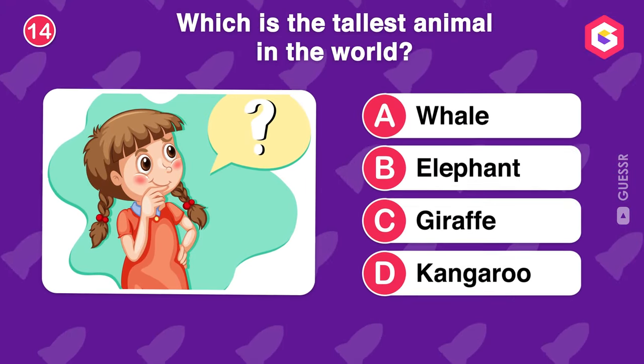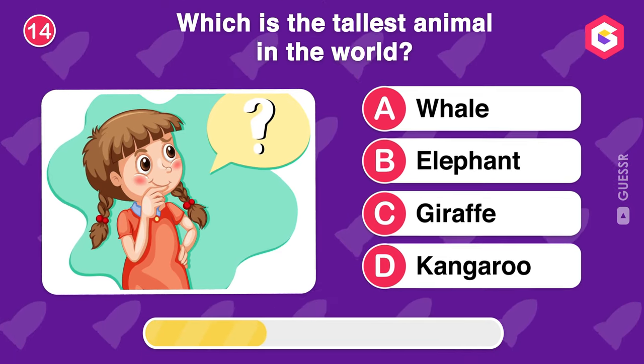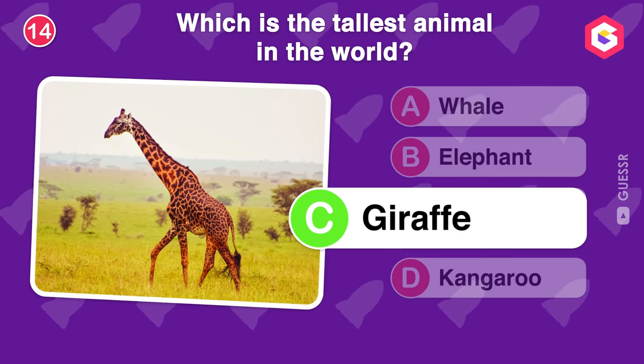Which is the tallest animal in the world? You are right. A giraffe is the tallest.